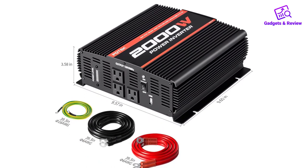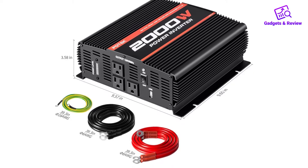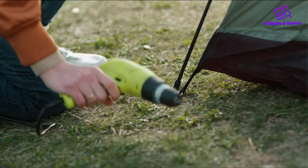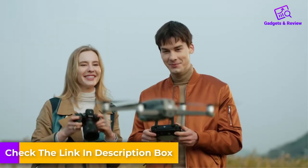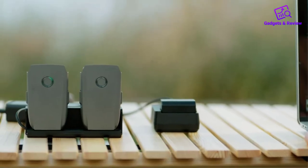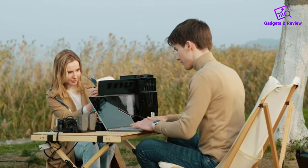Using this unit, you can be sure that your RV appliances will be safe from undervoltage, overvoltage, overcurrent, overheating, and overload. It can power your appliances including microwave, cooler, and different machines, while giving you peace of mind with its protection systems.